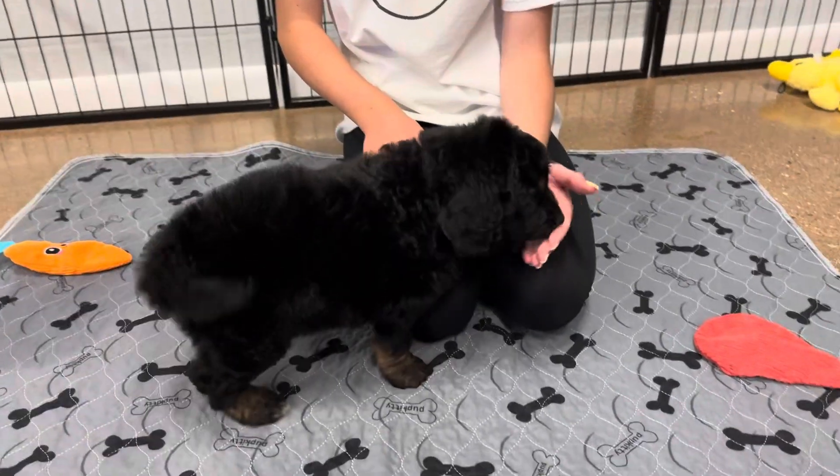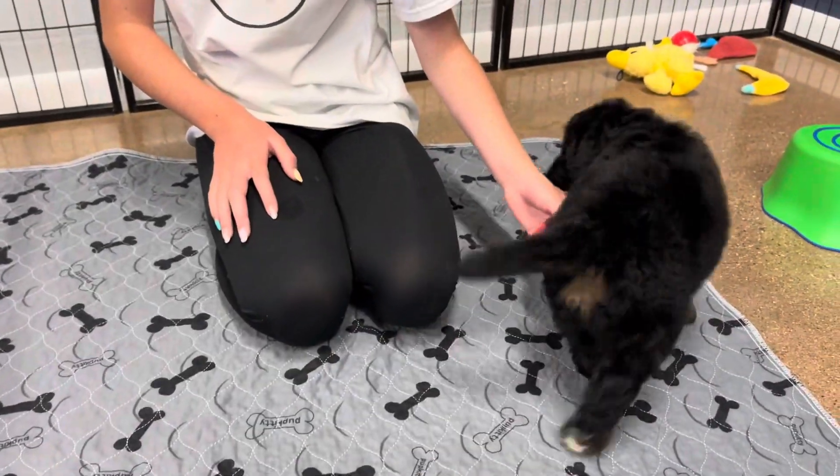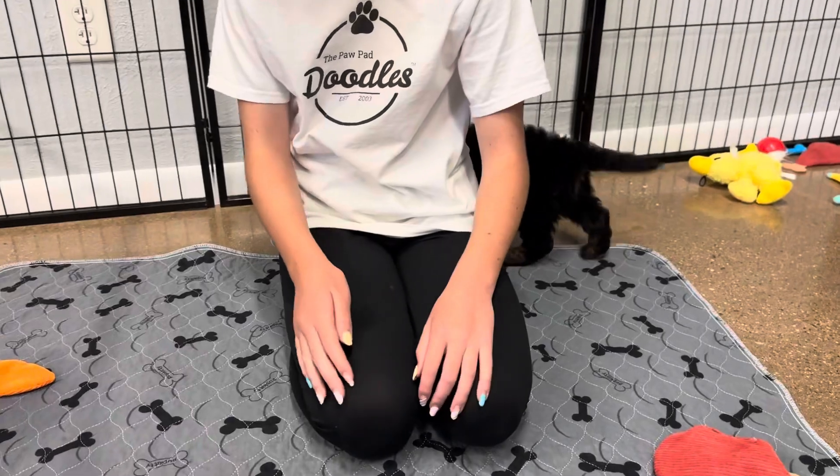She's not expected to shed at all because she is an F1B, which means that she is 75% poodle.